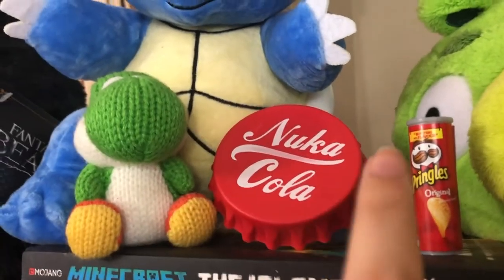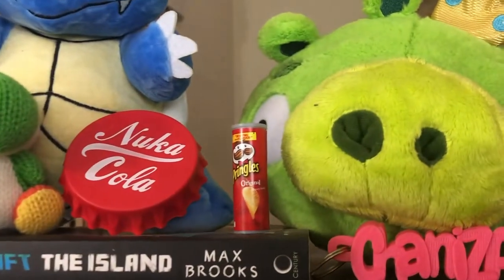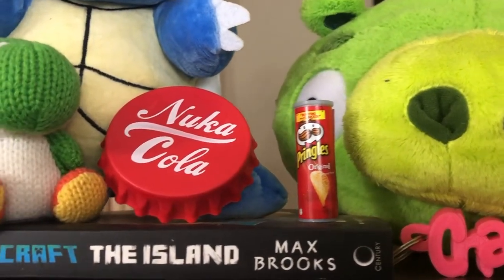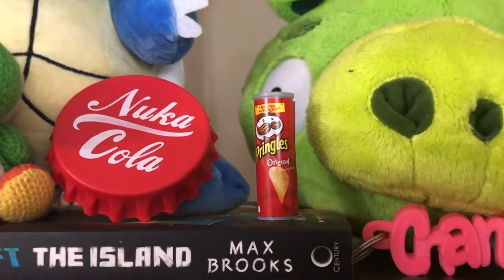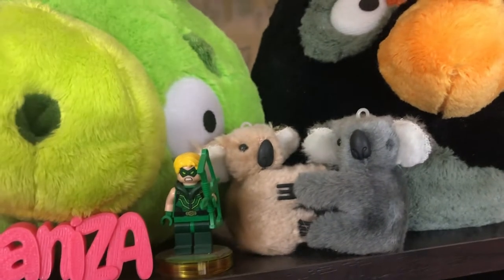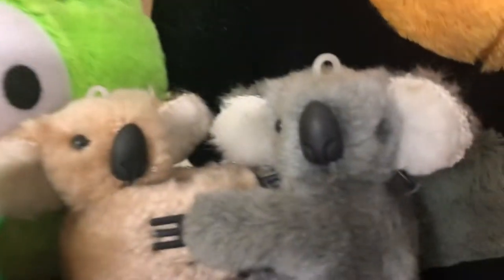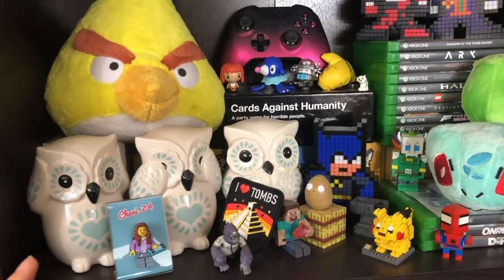The Nuka Cola is actually a bottle opener — I got that as a freebie at Rage. The Pringles is obviously going to be there because that was my viral TikTok video. Koalas, which actually come from Australia — one of my friends was in Australia a while ago and I asked them to bring me back a pack of koalas, and I got them. The owls are from Typo — I know that's a big question a lot of people ask.